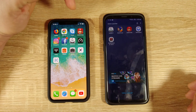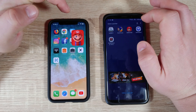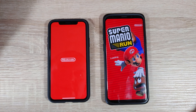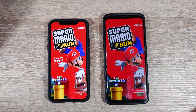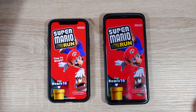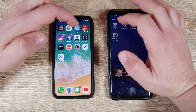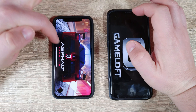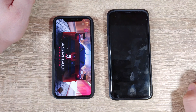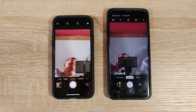Games - Mario Run. Three, two, one, go! Samsung - it was Samsung. Now Asphalt 9 - three, two, one. iPhone, way quicker. iPhone was quick.